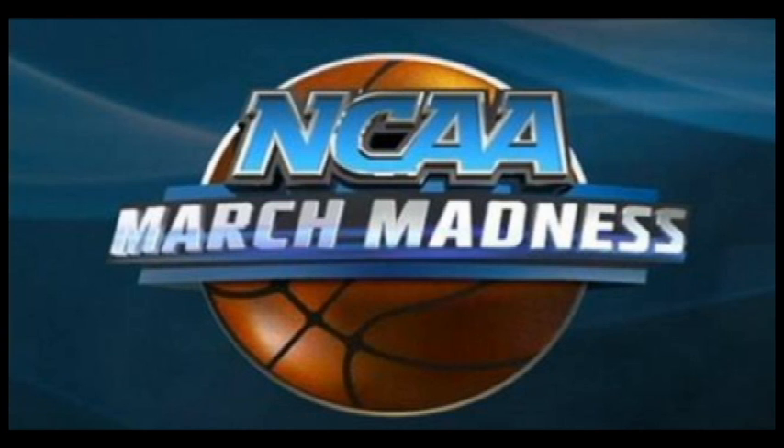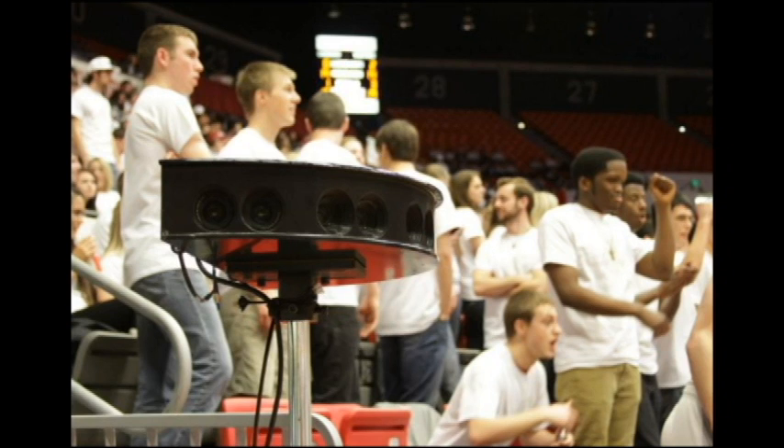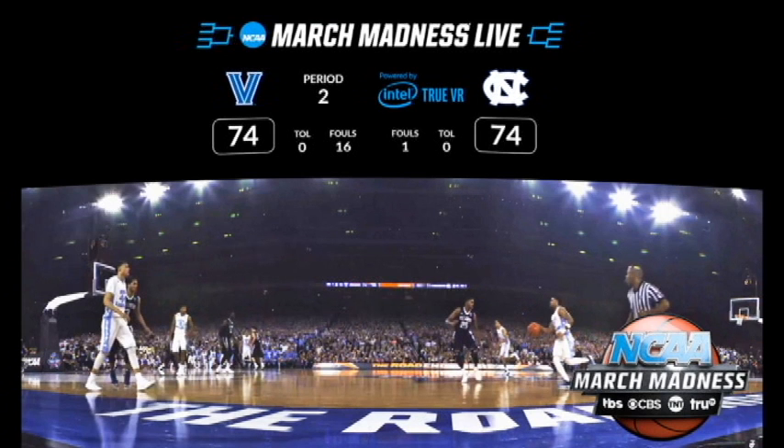Do you want to watch the March Madness games from courtside but don't have those kind of connections? Well, you're in luck. NCAA will be streaming the games in VR from courtside. The organization did the same thing last year for free, but this time around it will cost viewers either $3 or $2 per game depending on if they order a single game or a bundle pack.